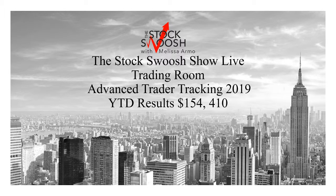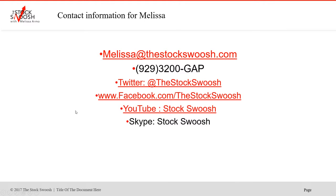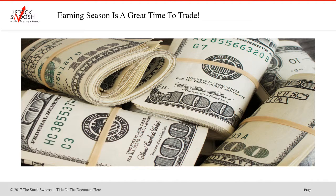I want people to know the potential they can achieve with this system. When people ask how much money you need to trade, you just need a trading account — wherever you can open one to actively day trade. You can email me at melissa@thestocksswoosh.com or call at 929-3200-GAP, and follow me on Twitter, Facebook, YouTube, or Skype. Right now it's earnings season — a huge day with a lot of good trades and gaps. I focus on stocks that are gapping, mostly shorts, though we do longs as well.